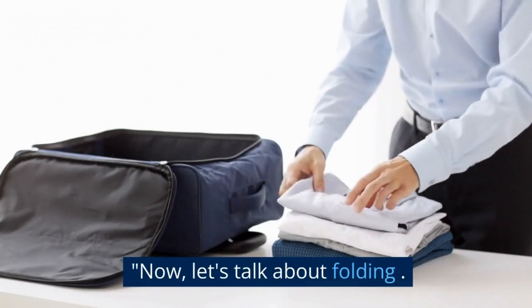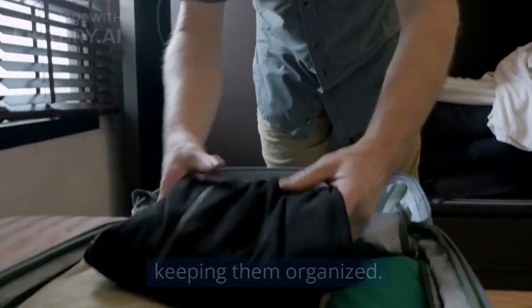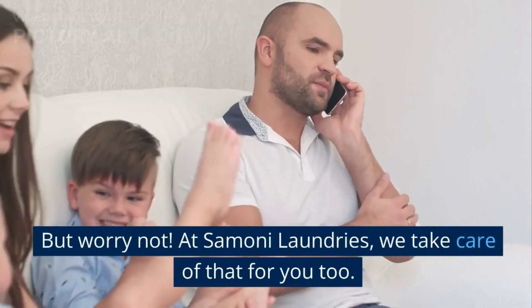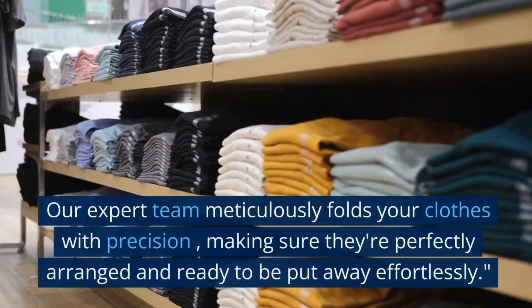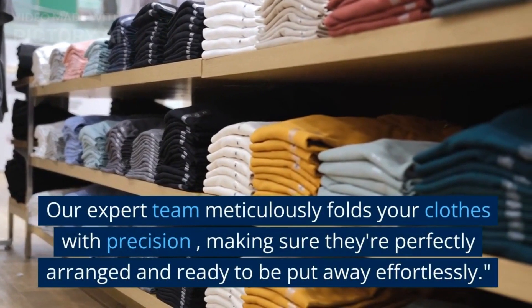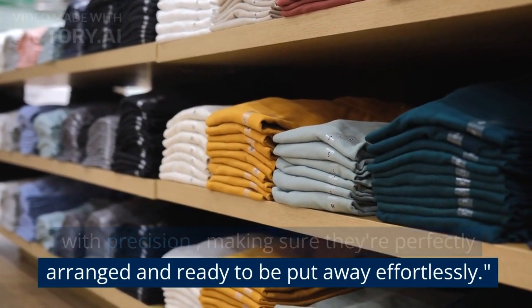Now, let's talk about folding. We all know the struggle of folding clothes and keeping them organized. But worry not. At Simone Laundries, we take care of that for you too. Our expert team meticulously folds your clothes with precision, making sure they're perfectly arranged and ready to be put away effortlessly.